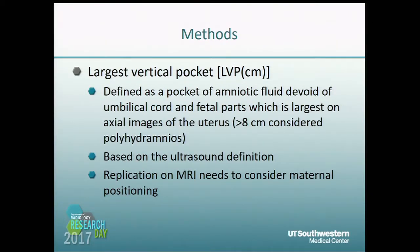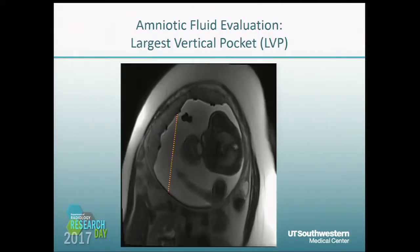One parameter we looked at was polyhydramnios, which is based typically on an ultrasound definition of greater than eight centimeters of amniotic fluid in the largest vertical pocket devoid of umbilical cord and fetal parts. In the case of MRI, you need to consider maternal positioning, because the patient may be left lateral decubitus for imaging and then the images may be converted before being sent to PACS. Here's how we would measure the largest vertical pocket in a patient with polyhydramnios.